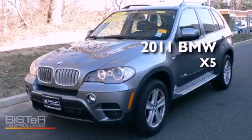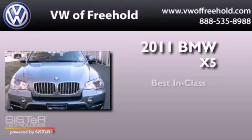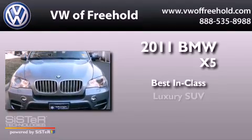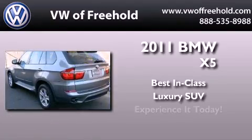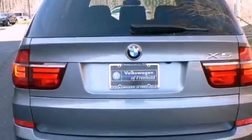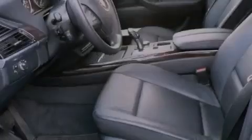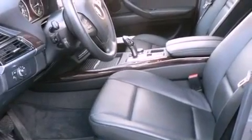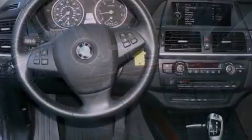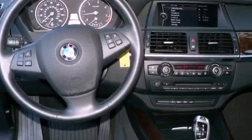This is a 2011 BMW X5. Its top features and packages include the Sport Activity Package, a double wishbone independent front suspension, a rearview camera, a sunroof, heated seats, a low tire pressure indicator, and adaptive brake lights.